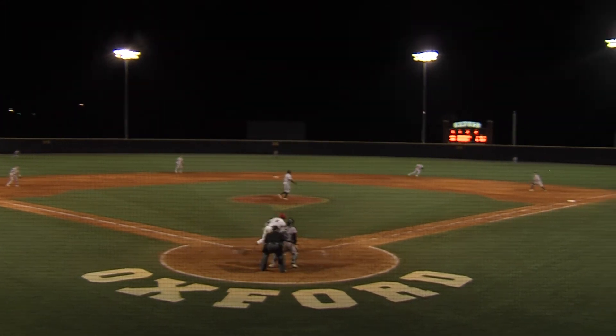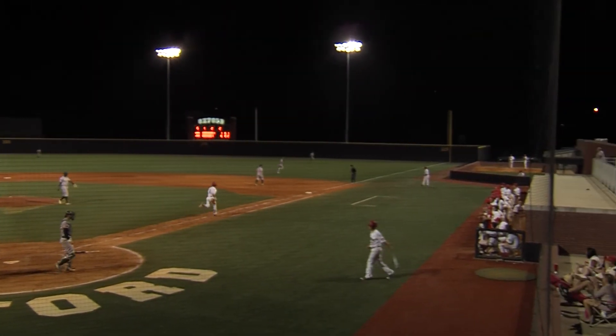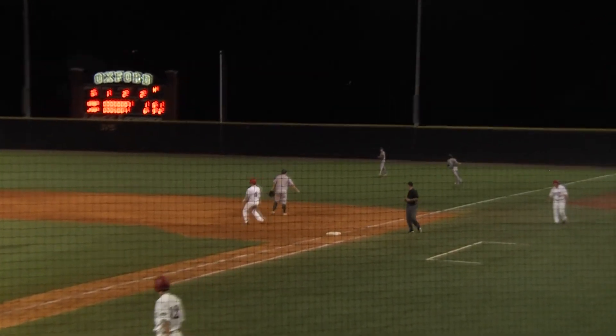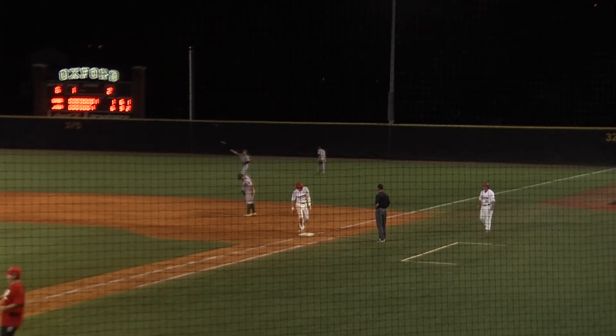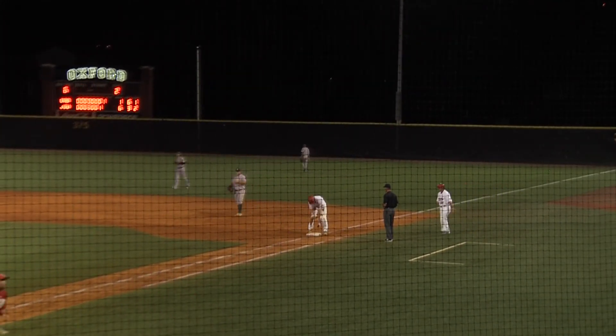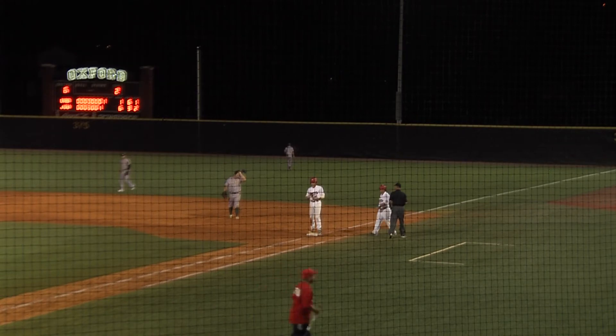Two outs. He reaches out and punches one and lines it to right field and a base hit. He just got a piece of it, protecting the plate, shot it toward right — out of the reach of Farris and drives it into shallow right field and a base hit.